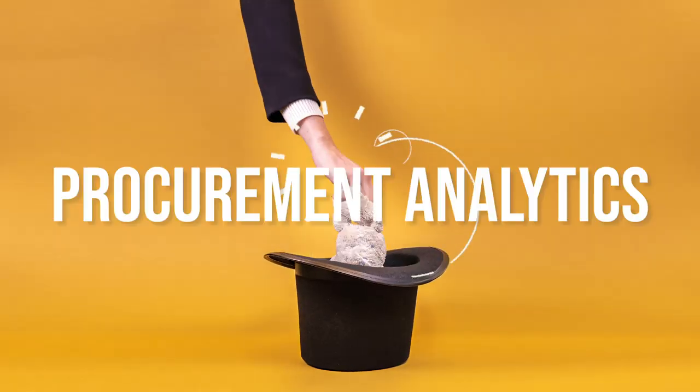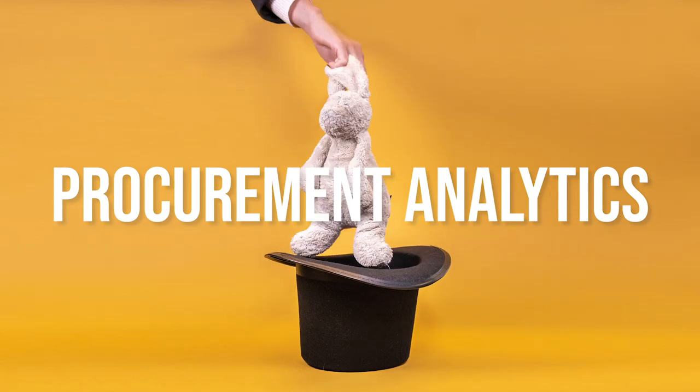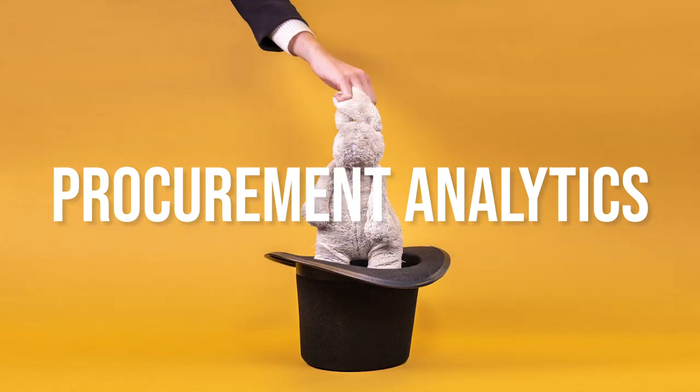Nowadays, companies make sense of their costs through something magical called procurement analytics. And today, we will explain it all.